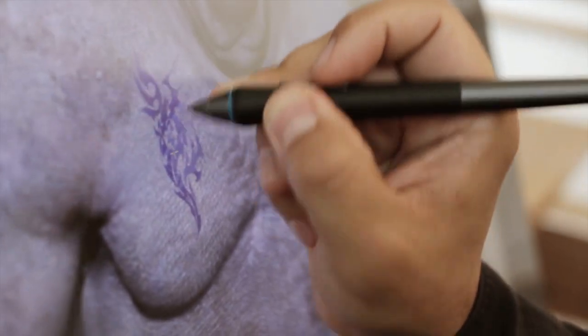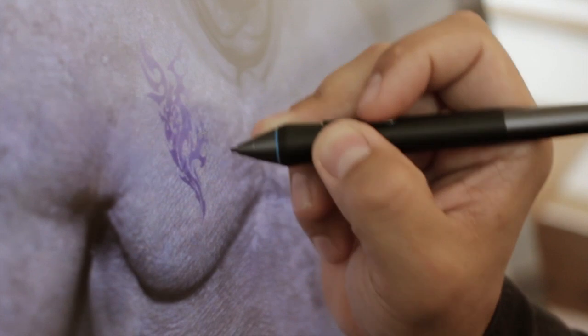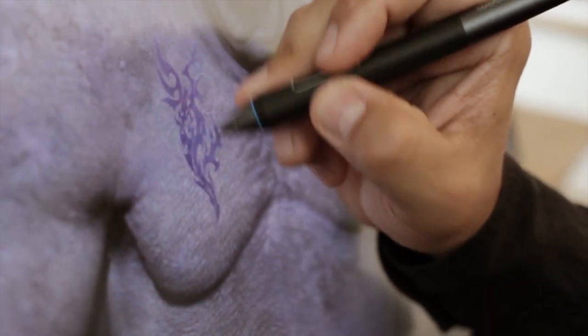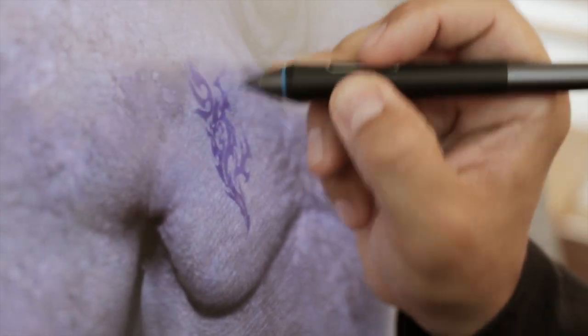Using the pen right on the surface of the display is a natural feeling. As I said, I'm coming from a traditional background, so for me using a pen or a brush gives me the feeling that I'm traditionally painting again. Which is really awesome.